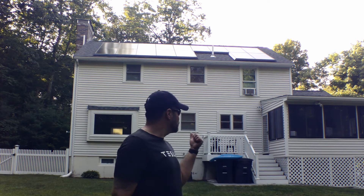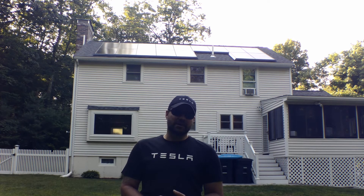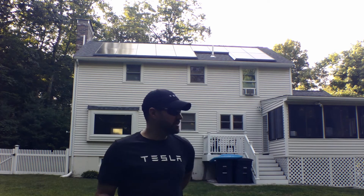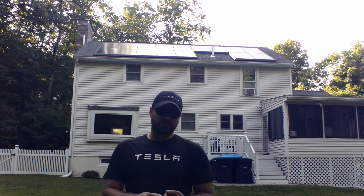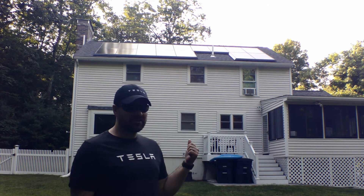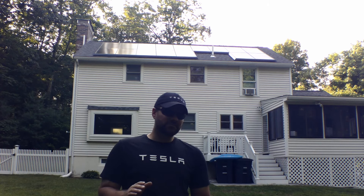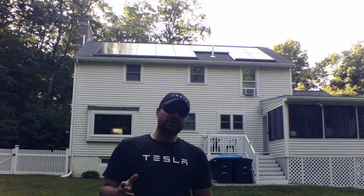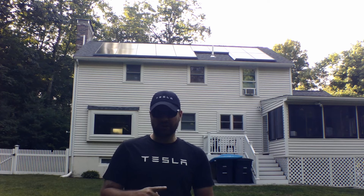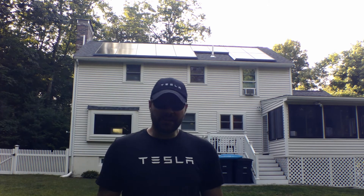Everyone, I'm Joel with Dissecting DIY and we have gone solar with Tesla Energy. I'm going to break down what it took to actually get them out here, especially during the pandemic — they did shut down for a little bit. We'll go over some of their competitors in the New Hampshire area. We have 16 panels on the back and another five on the front, giving us a total of 21 panels. Most of the equipment is installed on the side of the house — breaker boxes, shutoffs — and then there's the inverter inside.